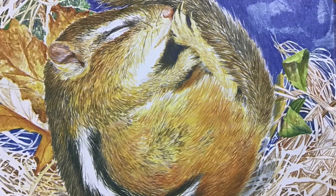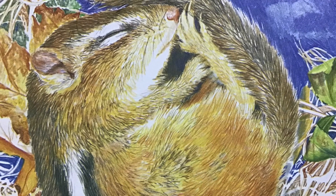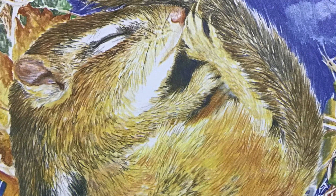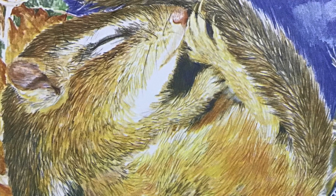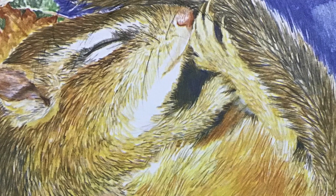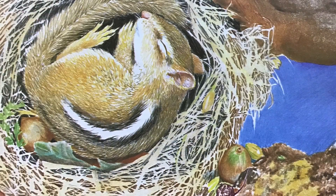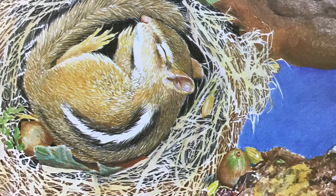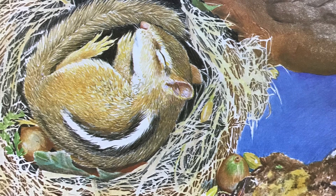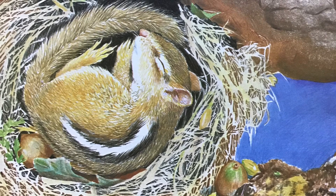Tomorrow she will leave her burrow again, but she will find no more seeds or nuts to gather. As the days turn frosty and the earth hardens, chipmunk stays in her burrow on her soft, cozy nest, safe from the December snow and winds. Her thick winter coat gives her warmth. Chipmunk spends most of the winter sleeping. From time to time she awakens to munch on the food buried under her nest. Snug in her burrow, chipmunk will wait for the warm spring sunshine.